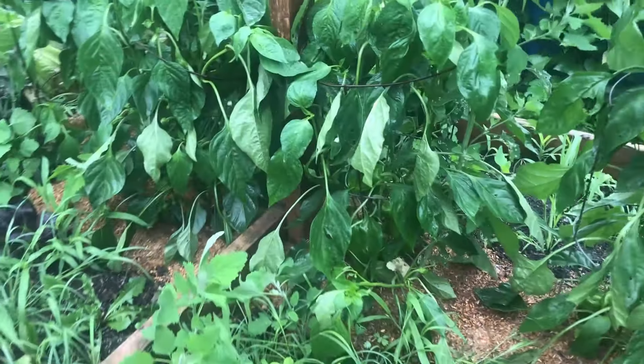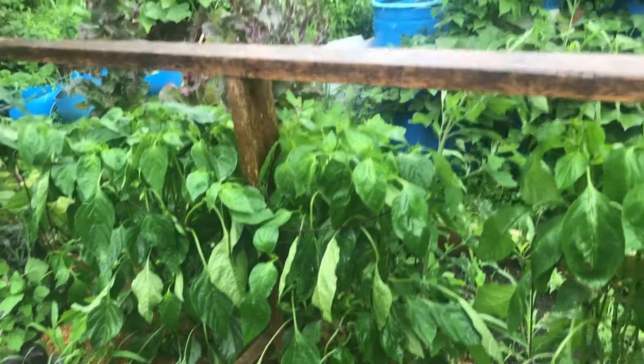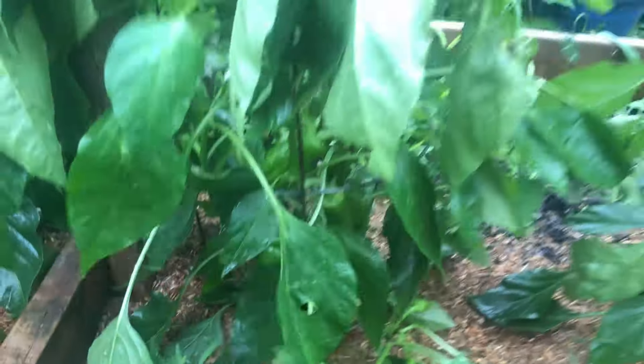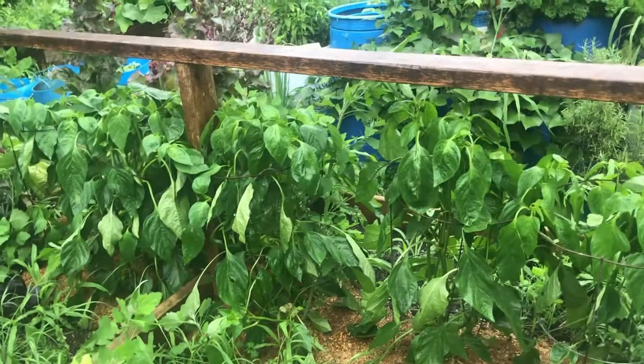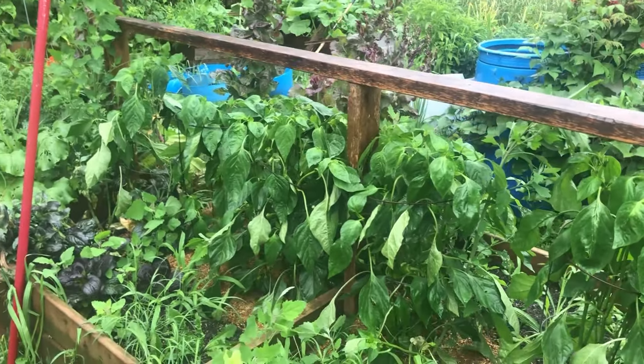We keep looking through the garden. We just found a whole bunch of peppers. The weird thing about peppers is it looks like nothing, nothing, nothing, and then all of a sudden boom — there's 50 of them. Do you let them stay on until they're red? Yes, these will go quite red, and they're doing really well. For us this is actually early to get peppers on them.